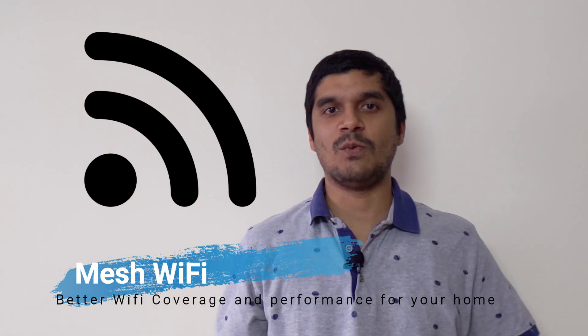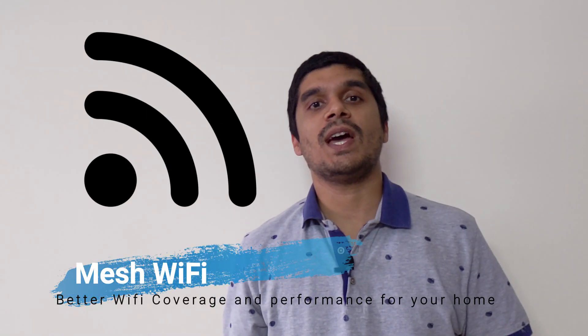Hello everybody, PyTek here and welcome to my new video. So today I'm going to talk to you guys about the differences between a traditional Wi-Fi system and a mesh Wi-Fi system. So let's get started.